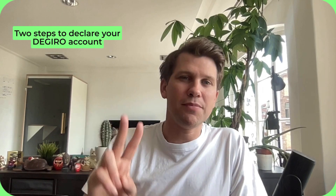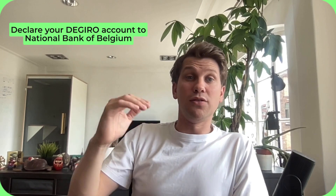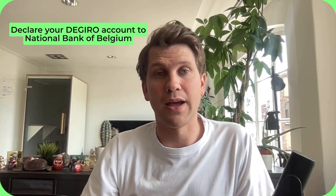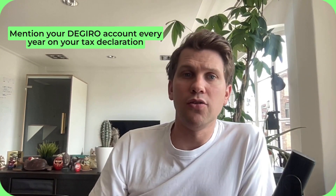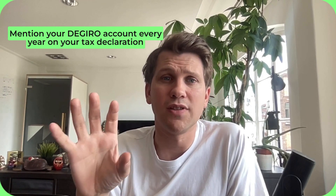There are two steps to declare your DeGiro account. First, you have to declare your DeGiro account to the National Bank of Belgium. Second, you have to mention your DeGiro account every year on your tax declaration. I'm going to show you a step-by-step guide on how to do each of these tasks.